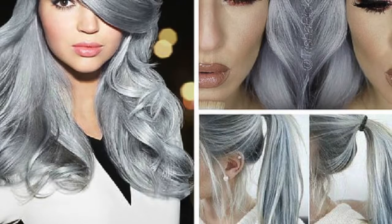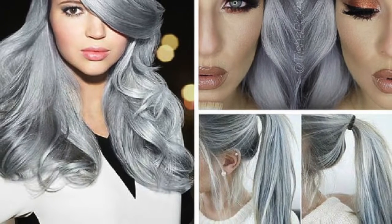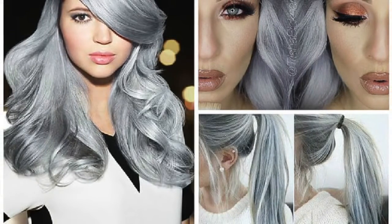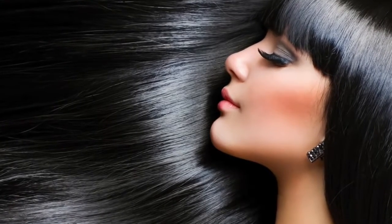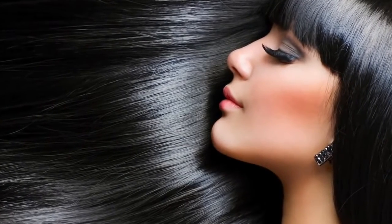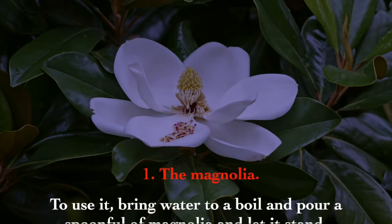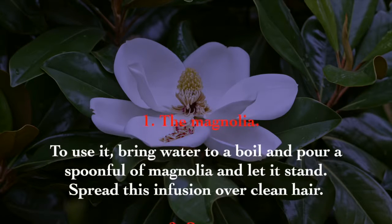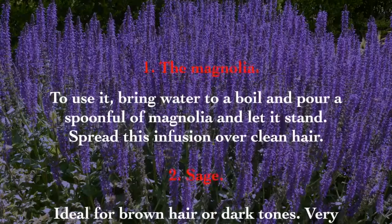Today you will learn how to eliminate gray hairs in a natural way from the comfort of your home. The first remedy is magnolia: bring water to a boil, add a spoonful of magnolia, and let it steep. Then spread this infusion over clean hair.